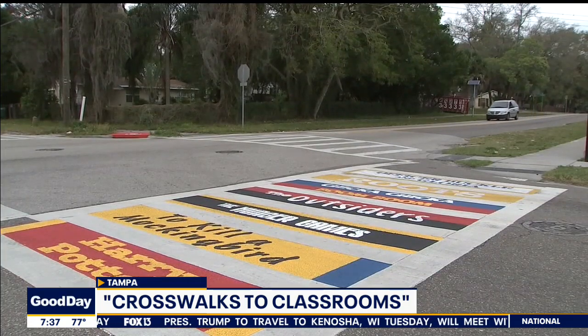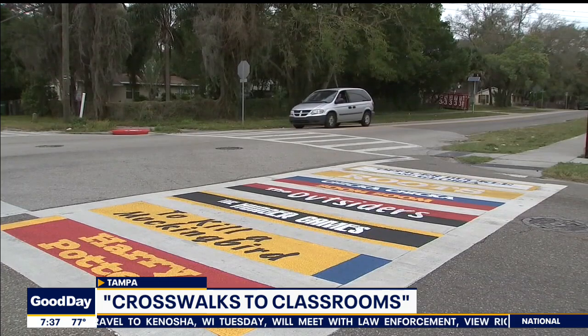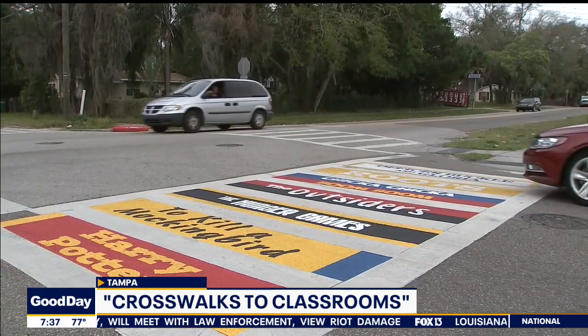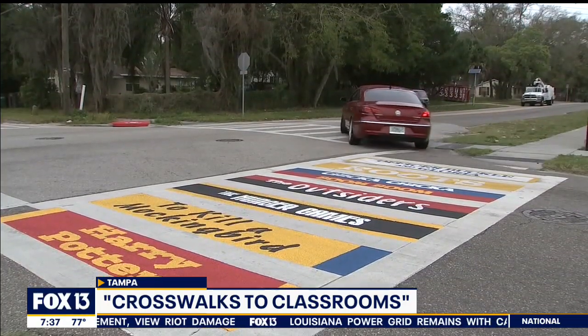Help me understand this one — I know you have others, but this one is in Seminole Heights? Yes, right by my house, Russell, right down off of Osborne. It's Broward Elementary right by the Hillsborough River — beautiful, historic school over here in Seminole Heights. I love this one in particular. We saw an aerial of it, and I can see it behind you just a little bit because it's got classic book titles on it.